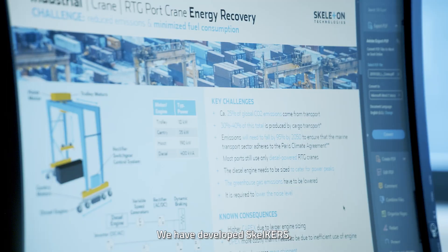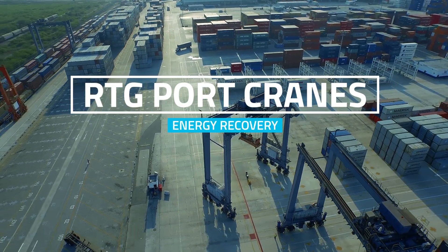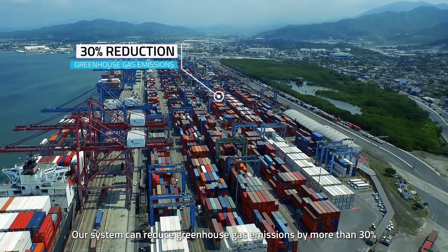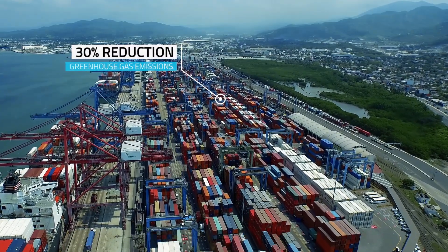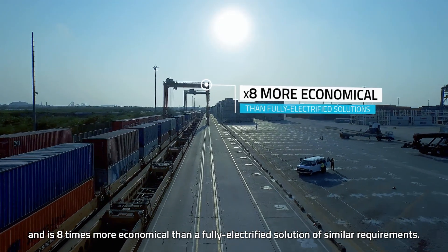We have developed SkelCRS, a kinetic energy recovery system for RTG port cranes. Our system can reduce greenhouse gas emissions by more than 30% and is eight times more economical than a fully electrified solution of similar requirements.